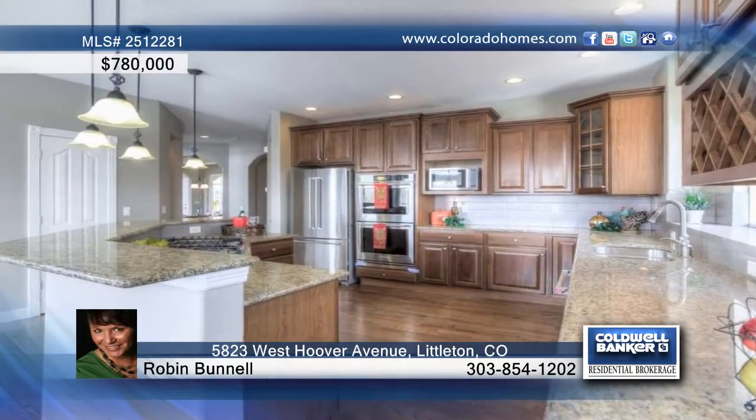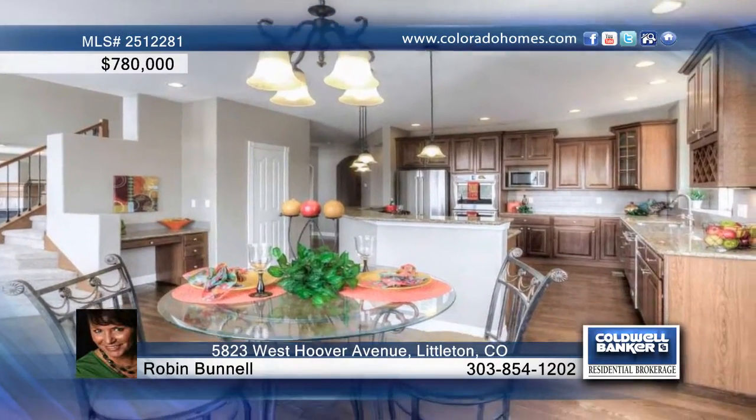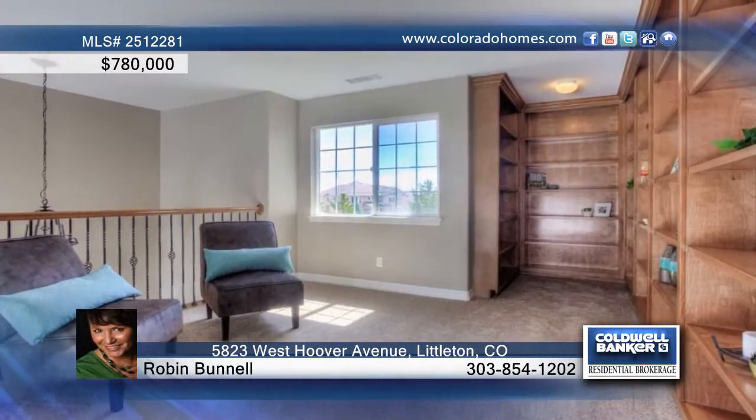This home is ready for you to move in with new carpet, hardwood floor finish, interior paint, and brand new stainless steel appliances.